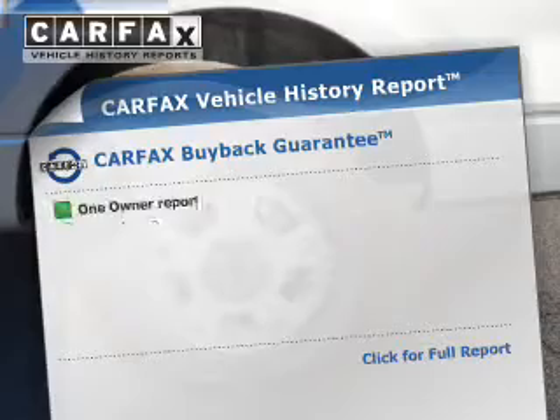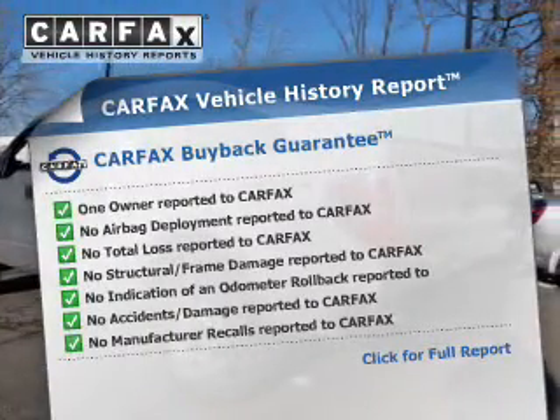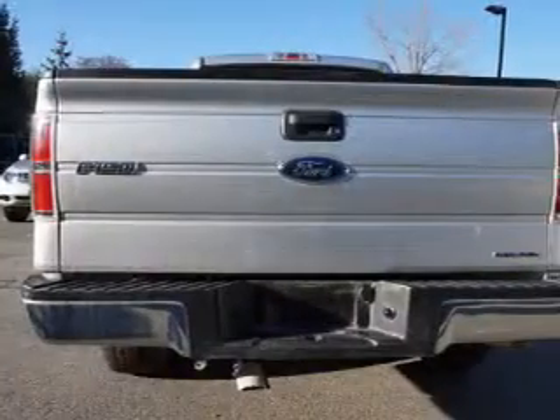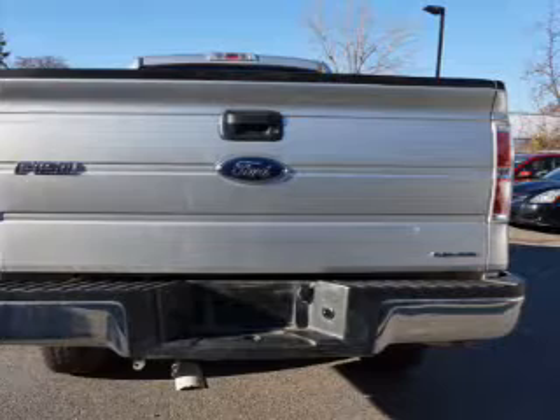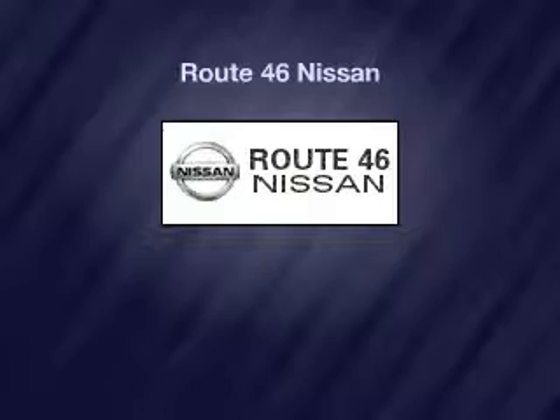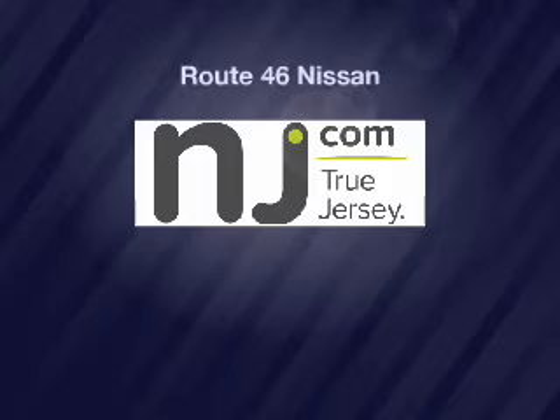Rest easy knowing this vehicle comes with a Carfax Vehicle History Report from Carfax, the most trusted provider of vehicle history information. Great quality at a great price — call or click to contact us today. We'll see you next time.